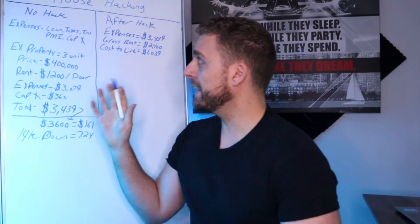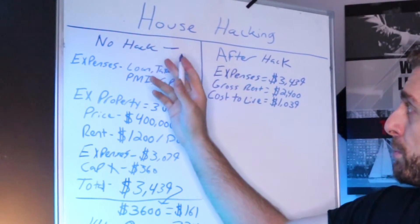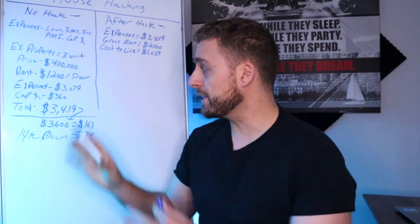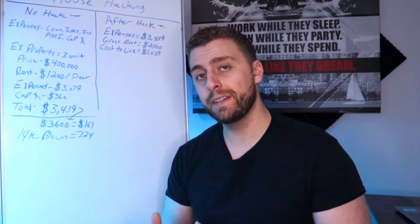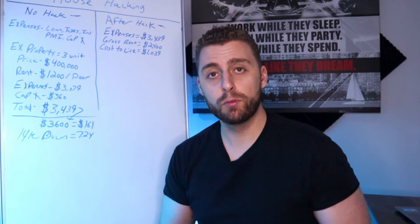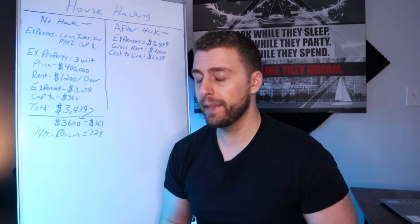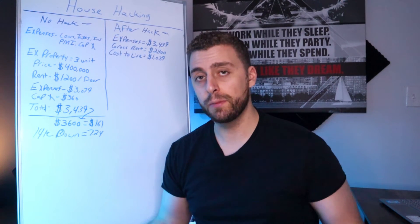This is how I basically analyze deals. There are two basic sides to look at: the no house hack approach and the after house hack approach. These are all the numbers I crunch on a traditional rental property. I would suggest you crunch these numbers before you even think about doing a house hack, because it's important to know you're going to have a real asset you can turn into a cash flow generating machine when you leave that property.